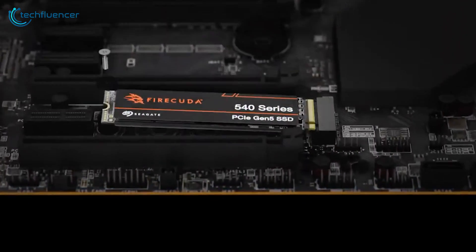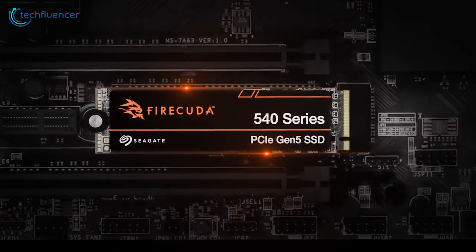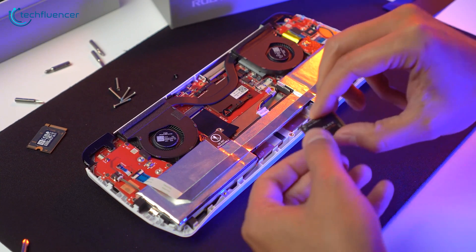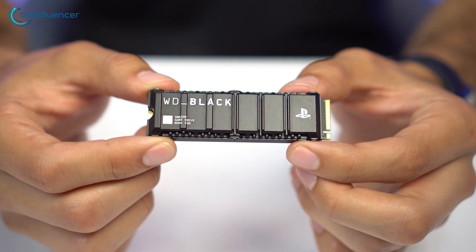And now, with PCIe Gen 5 — a relatively modern SSD standard now available to consumers — choosing the right SSD has become more complex. Picking the right SSD ain't as easy as it used to be. Hang with us as we check out the 7 fastest NVMe SSDs.